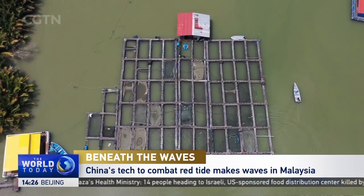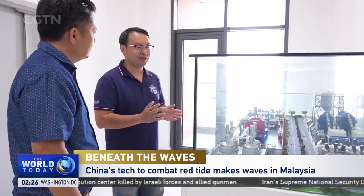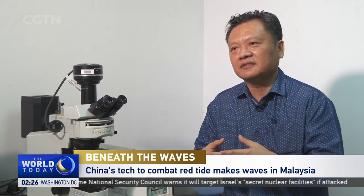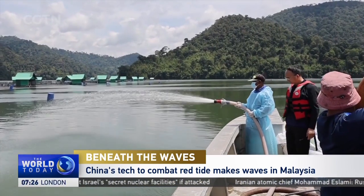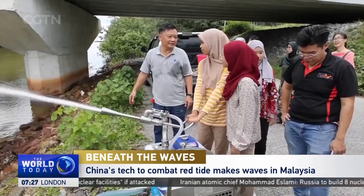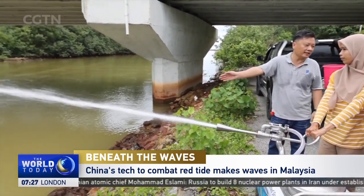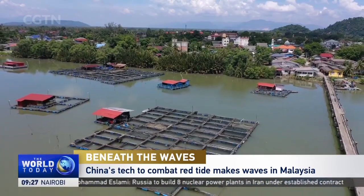When an occurrence of algal bloom happens, they can immediately use this to remove the algal bloom from the culture area. We are looking forward for these collaborations to be very fruitful and very useful to mitigate the harmful effect of the algal bloom. Bringing hope that a green technology from China can help keep the red from Malaysia's waters. Ryan Meltzer, CGTN, Kelantan, Malaysia.